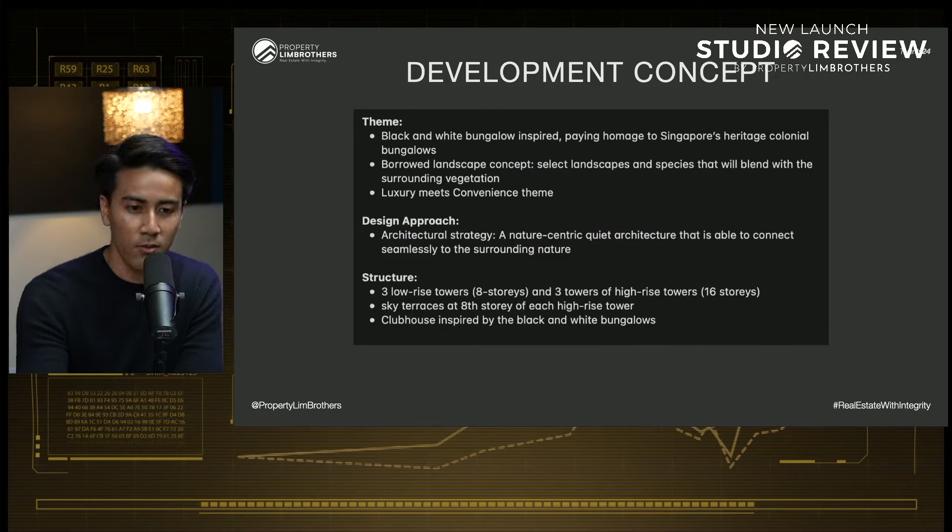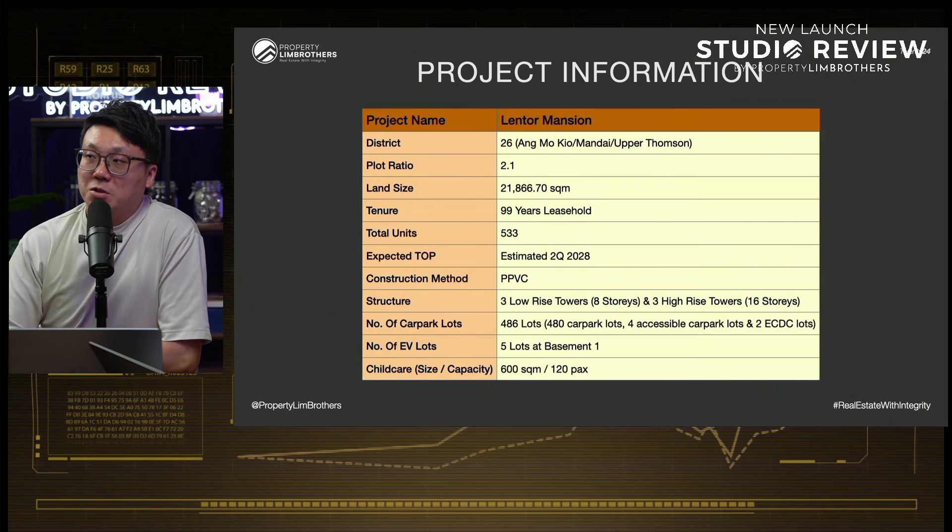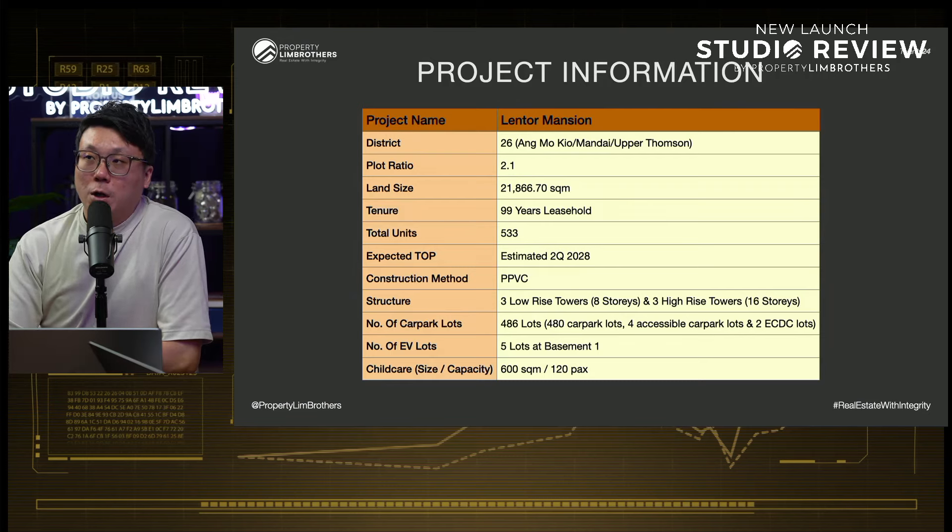Lentor Mansion is angled more towards the luxury theme — it is luxury meets convenience. The proposition is quite luxurious, yet it's just a few minutes' walk from the Lentor MRT station on the Thomson East Coast Line. It's very convenient in terms of future connectivity to other parts of Singapore. The North-South Corridor is coming up around late 2028 to 2030, which will bring added convenience and connectivity on top of the current CTE.